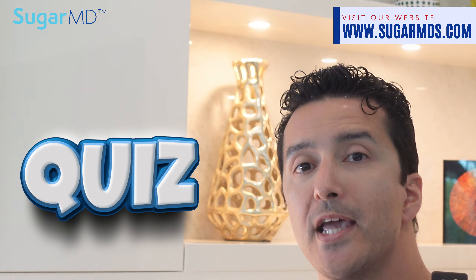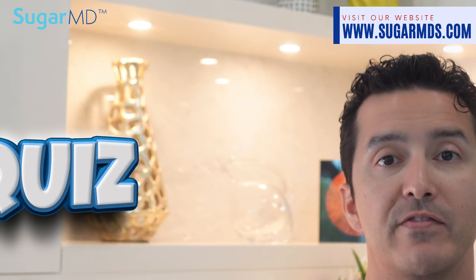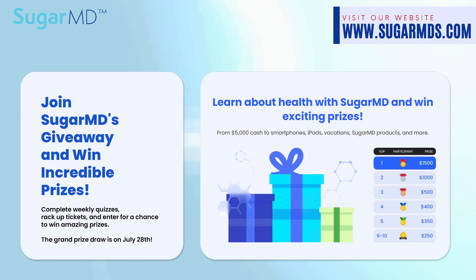Before I proceed, I want you to take the quiz below. At the end of the month, we are giving $5,000 away to up to 10 winners — one person can win up to $1,500.